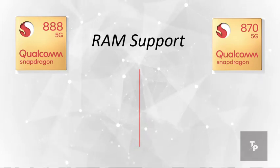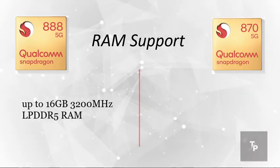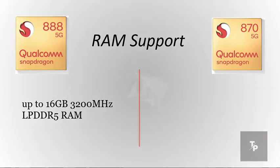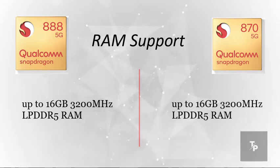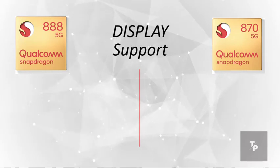Now talking about the maximum RAM support, the Snapdragon 888 supports up to 16GB of RAM with LPDDR5 at 3200MHz, whereas the 870 also supports up to 16GB of RAM at 3200MHz LPDDR5 — which is the same.